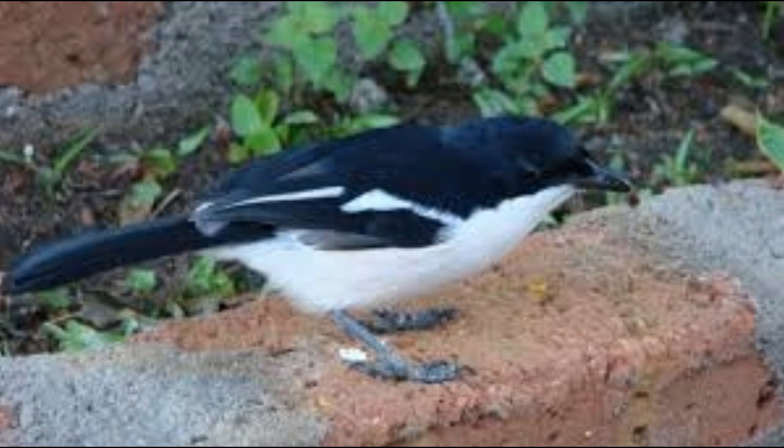The eggs hatch after 14 to 16 days, and nestlings take again as long to fledge. The parents usually destroy the nest after the young have left it, but they continue to feed the offspring for about 7 more weeks, after which the young forage on their own. They stay with the parents for about 5 months.